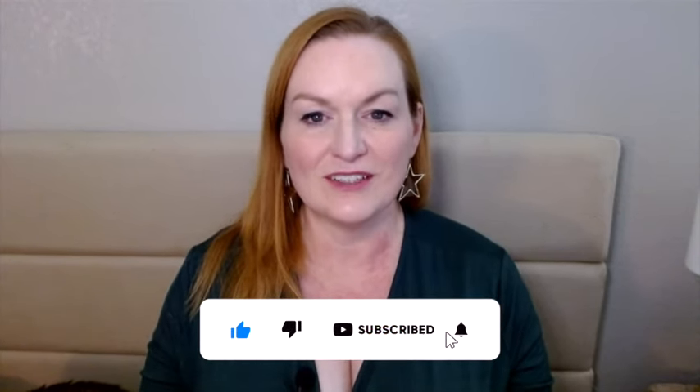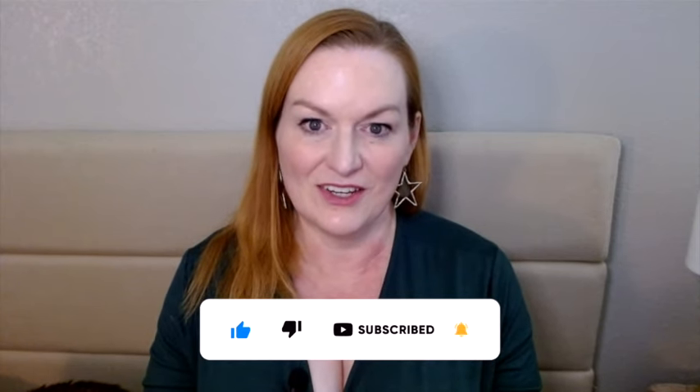I hope you found this video helpful. If you did, please consider subscribing to the channel and I will see you on the next video. Thank you very much.